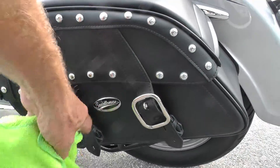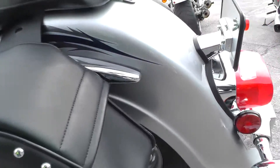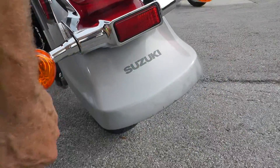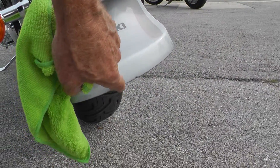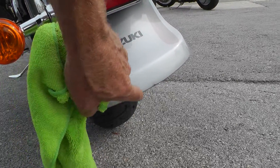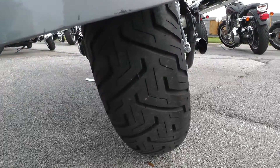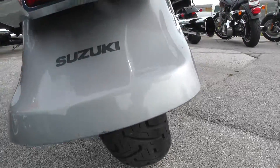Set of Saddleman throw-over leather bags. A little bit of scarring right there on the bottom of this rear fender — not too bad. New tire on the back, it looks like.